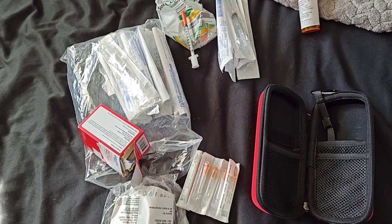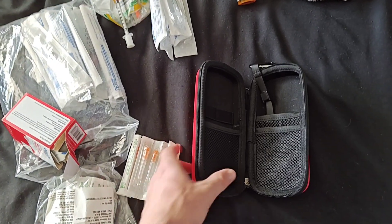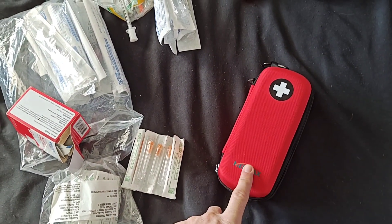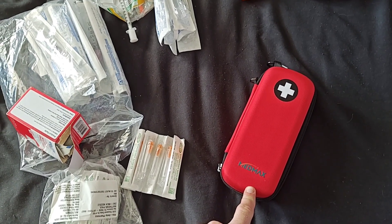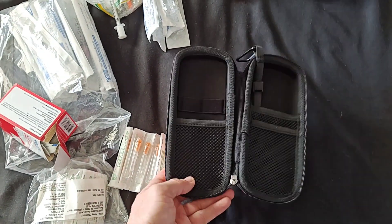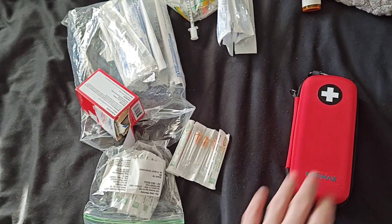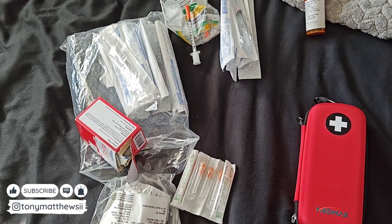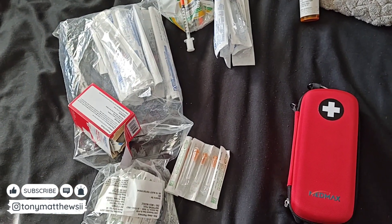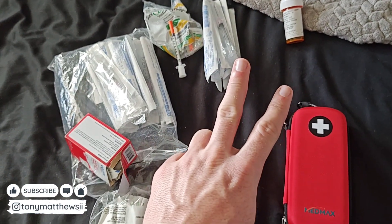Nothing crazy. I think any dummy can figure this out, but I just wanted to put it on film. If you guys do want to get this — even if you want a different color — check the description below, I will put the link from Amazon where I got it. Any questions, let me know — whether it's about this, about PeterMD, TRT in general — let me know and I will be sure to respond. Until the next time, guys. Peace.